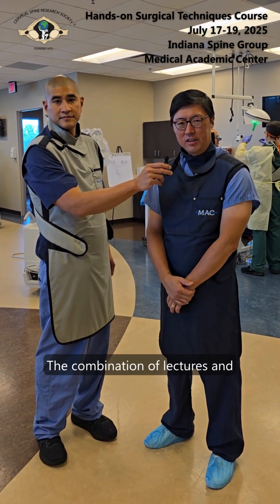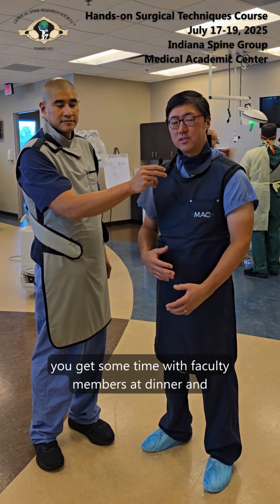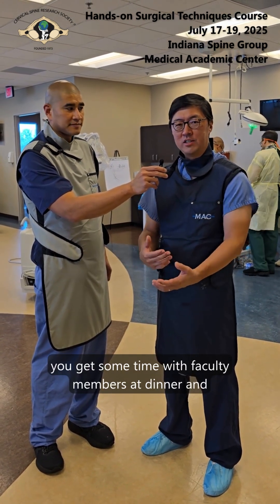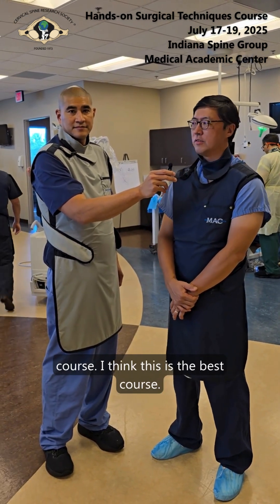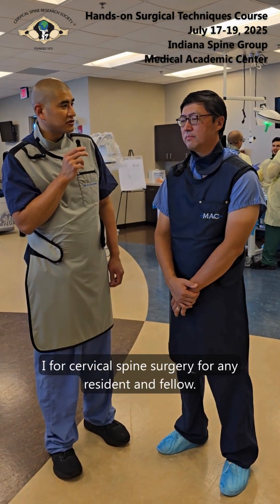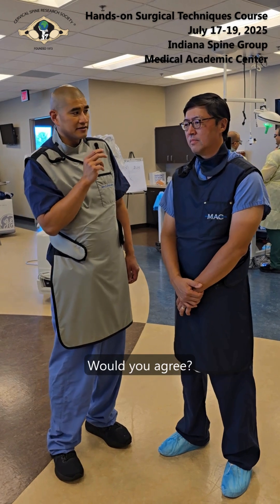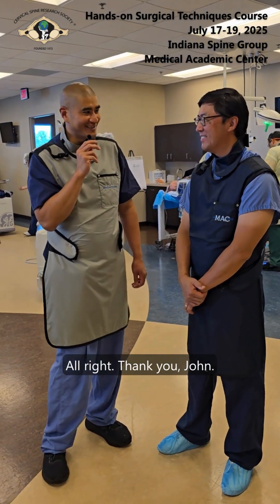The combination of lectures, cadaveric dissections, and discussions — plus time with faculty members at dinner and social situations — makes for a premier cadaver course. I think this is the best course for cervical spine surgery for any resident and fellow. Would you agree? I would say I'm biased, but I would agree with that. All right, thank you, John.